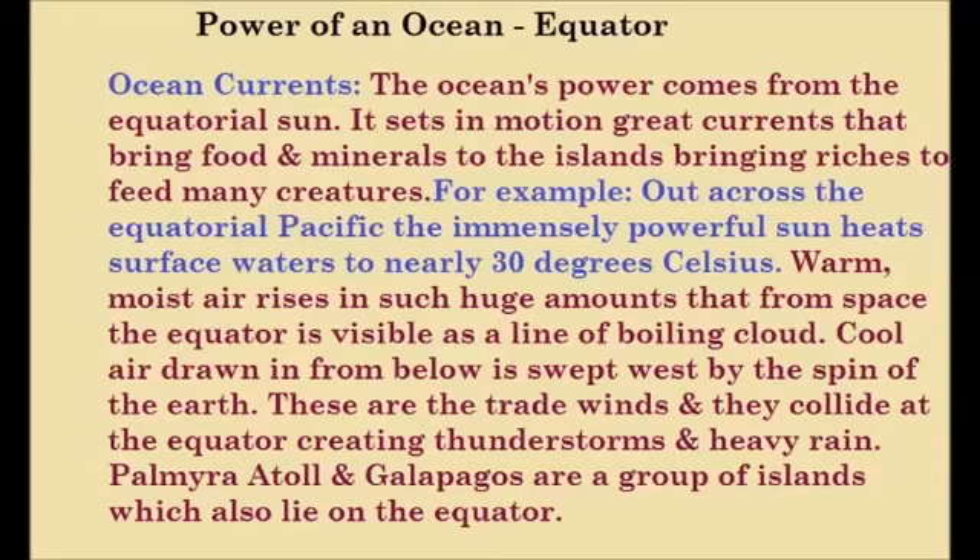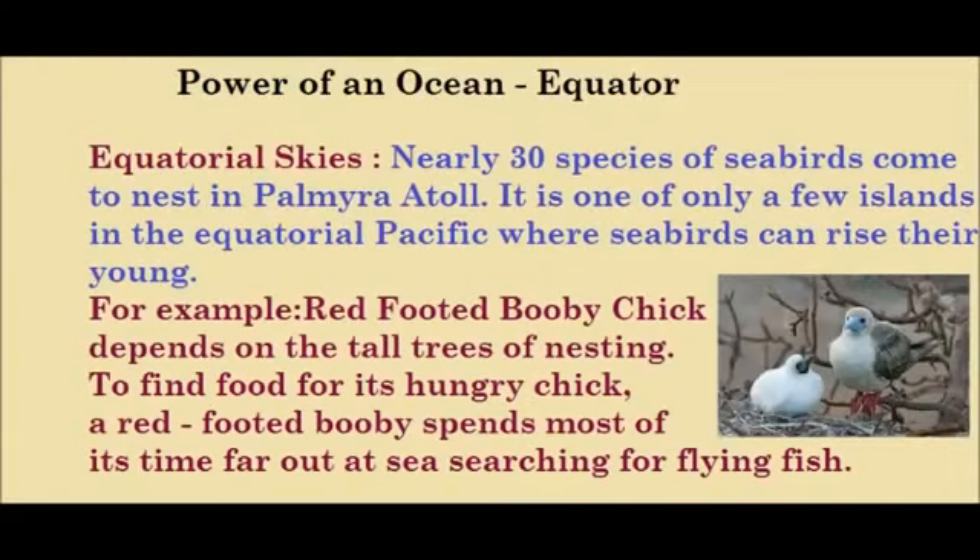Palmyra Atoll and Galapagos are a group of islands which also lie on the equator. Now, equatorial skies: nearly 30 species of seabirds come and nest in Palmyra Atoll. It is one of only a few islands in the equatorial Pacific where seabirds can raise their young.